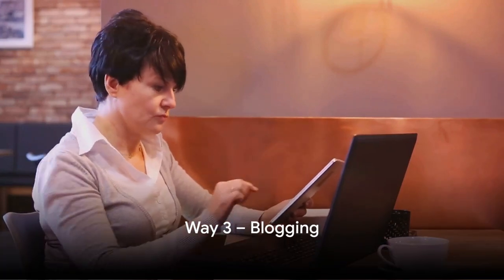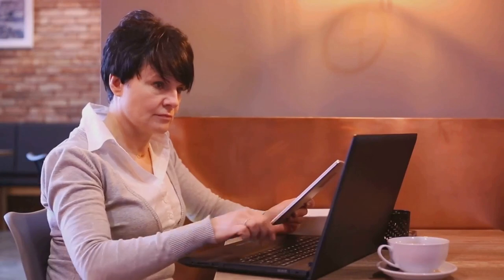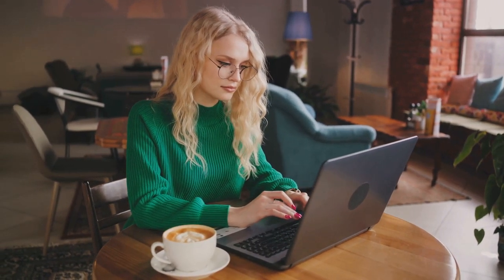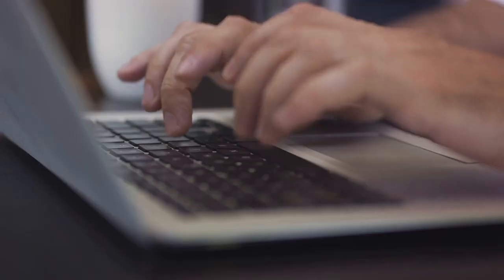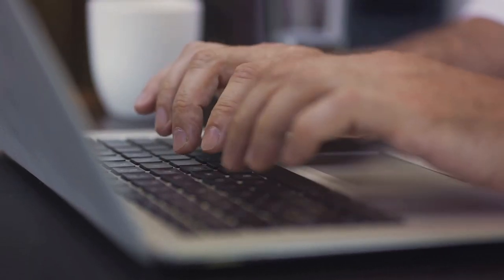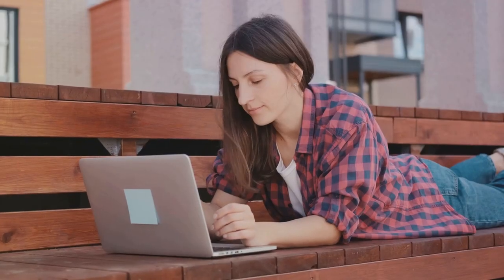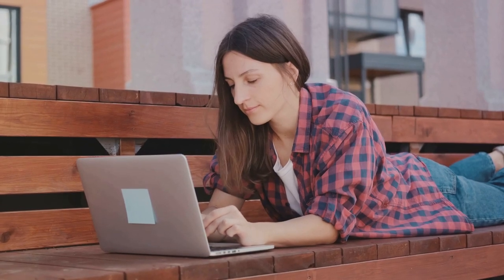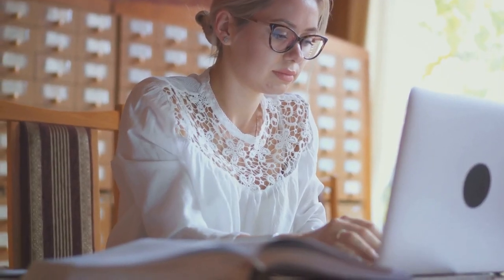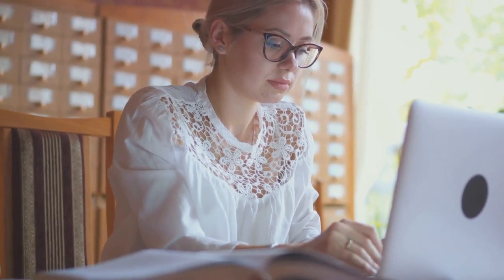Our third way is blogging. Don't be fooled into thinking blogging is a thing of the past — in this digital age, it's more relevant and profitable than ever. Starting a blog is as simple as finding your niche, setting up a website, and letting your words flow. You can monetize through advertising, affiliate marketing, or sponsored posts where brands pay you to write about their products. The key to successful blogging is authenticity, consistency, and providing value to your readers.